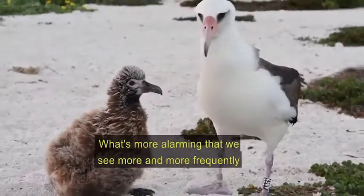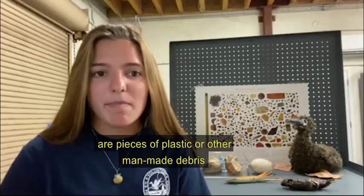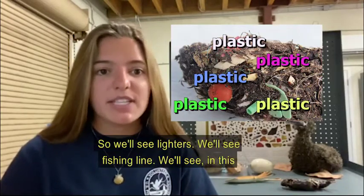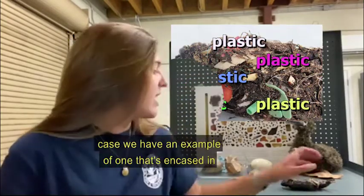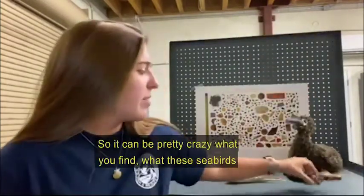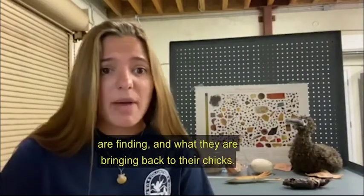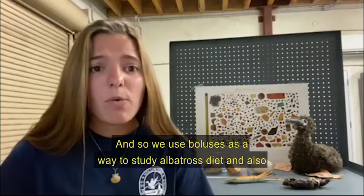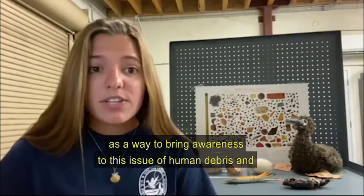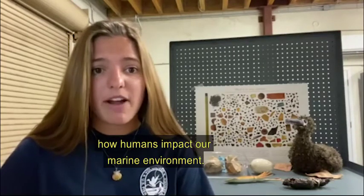But what's more alarming is that we see more and more frequently pieces of plastic or other manmade debris in the boluses. We'll see lighters, we'll see fishing line, and in one example we have here, encased in Mod Podge, an entire toothbrush. It can be pretty crazy what these seabirds are finding and bringing back to their chicks. We use boluses as a way to study albatross diet and also to bring awareness to the issue of human debris and how humans impact our marine environment.